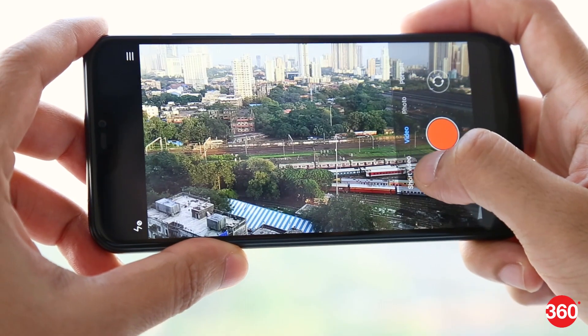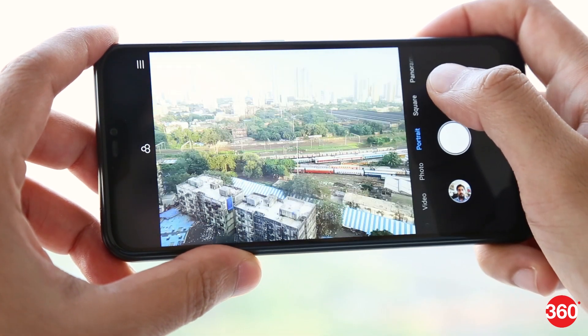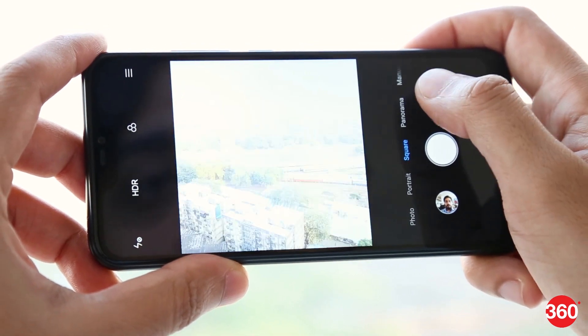The camera app is simple and easy to use, with all the shooting modes just a swipe away. Portrait mode is present too, thanks to the secondary 5MP camera on the back. However, edge detection is quite average, and you can't really adjust the level of blur before or after you've taken the shot.